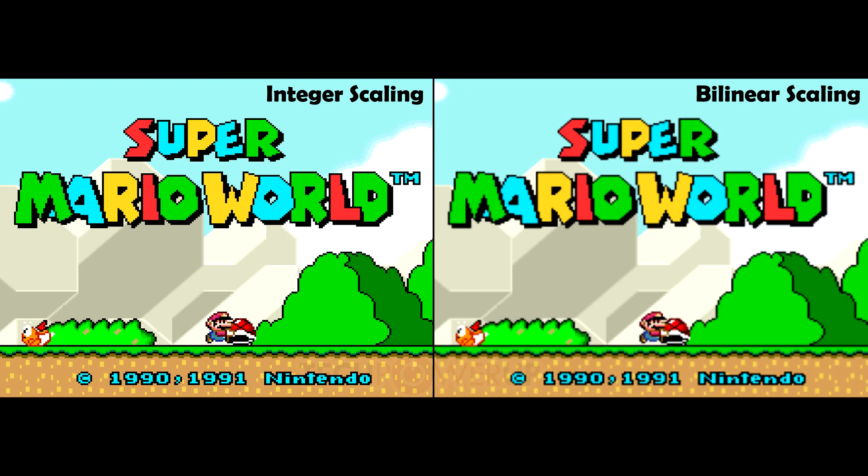It is unclear at this time whether the scaling method is truly integer or simply nearest neighbor. While integer scaling is nearest neighbor at its core — that is, it picks the closest pixel color and does no interpolation — the difference is that integer scaling uses only integer scale factors. For example, Zelda: Breath of the Wild runs at 900p natively, which would require a 2.4x scaling factor for a 4K display.